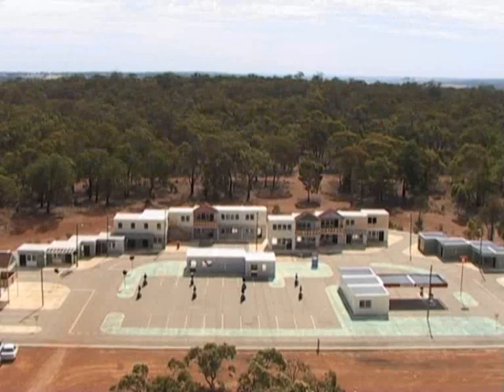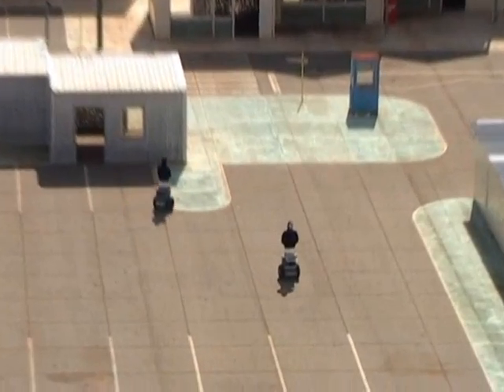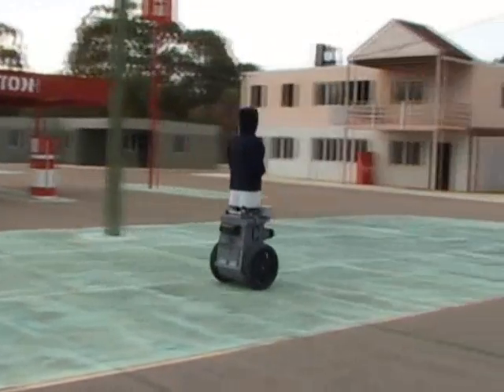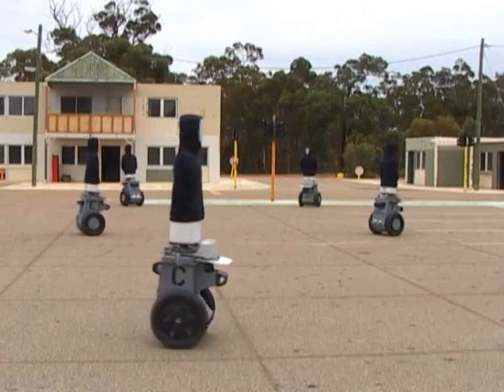This is a Special Forces training facility in Western Australia. Marathon Robotics uses state-of-the-art robotics technology to give users of facilities such as these the opportunity to train with unprecedented levels of realism and unpredictability.